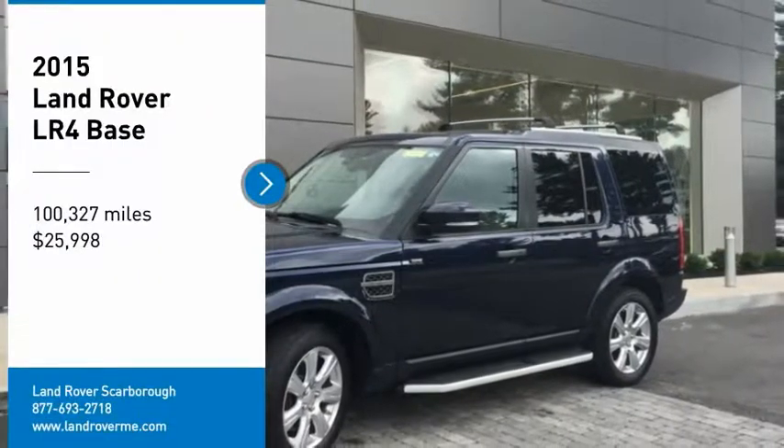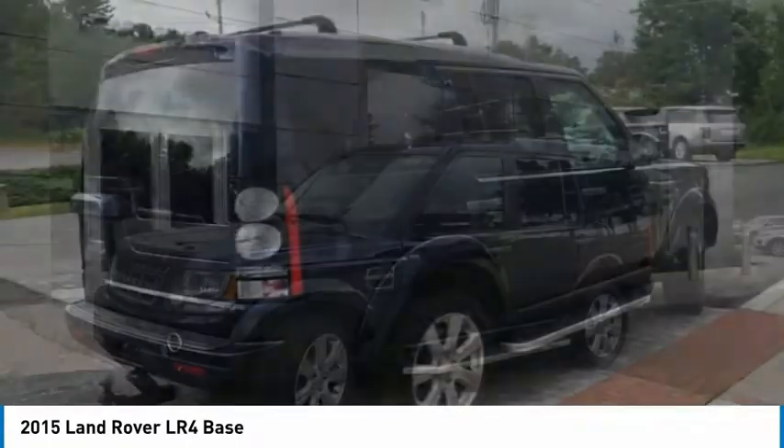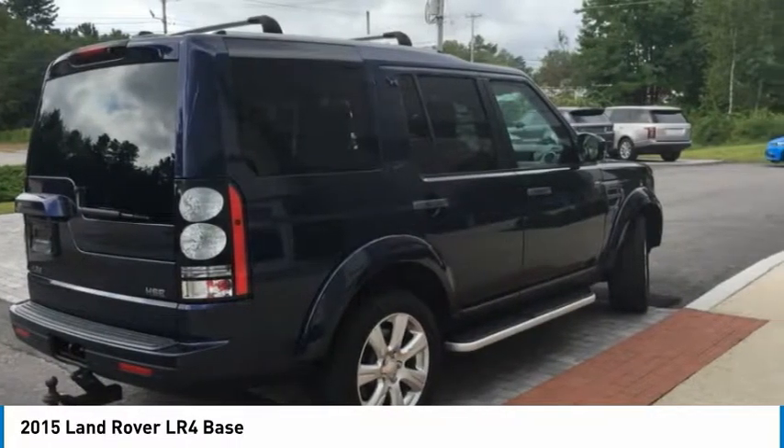Come test drive the 2015 LR4. Rockies? Check. Himalayas? Check. What else you got?